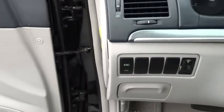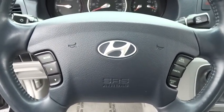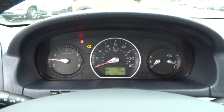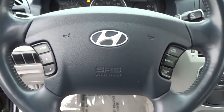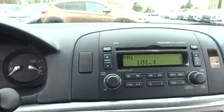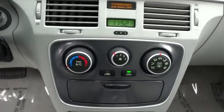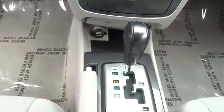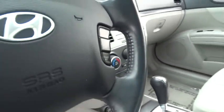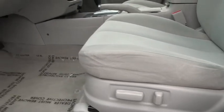This vehicle can be maintained to seek 200,000 miles. Thank you.